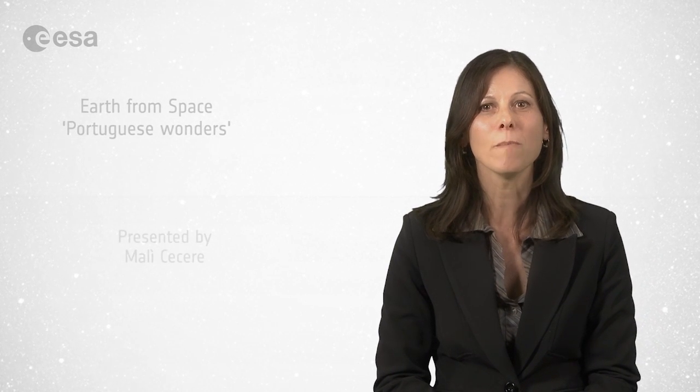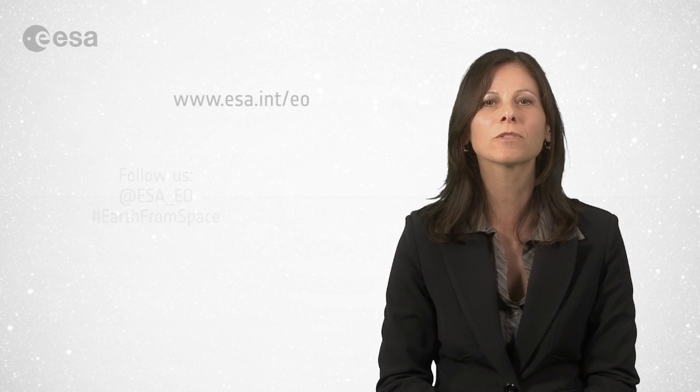And that brings us to the end of this edition of Earth from Space. Remember that we broadcast online every Friday at 10 o'clock Central European Summer Time. Watch us on our website or through the ESA app on your mobile device. From the ESA Web TV studios, have a nice day and a lovely weekend.